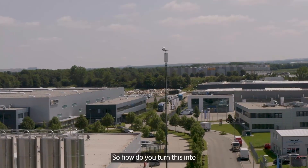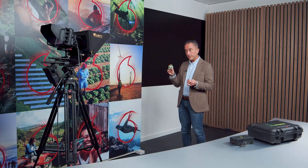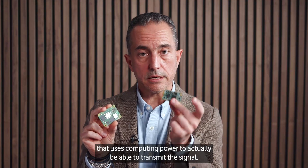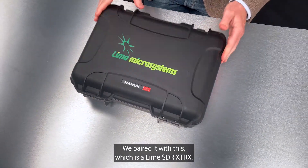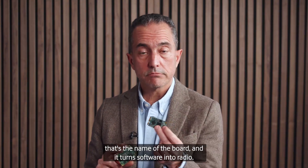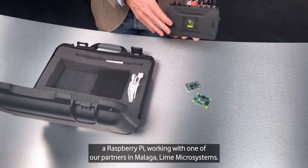So how do you turn this into a mobile base station and a core network? You need to find a radio that pairs with it, using the computing power to actually transmit the signal — and this is the part we've been innovating. We took a Raspberry Pi and paired it with this, which is the Lime SDR XTRX board — it turns software into radio. We built this prototype with a 5G network inside a Raspberry Pi, working with our partner in Malaga, Lime Microsystems.